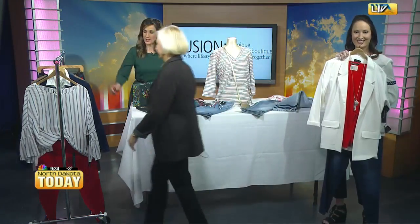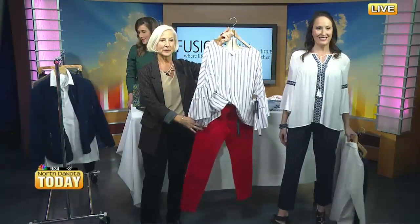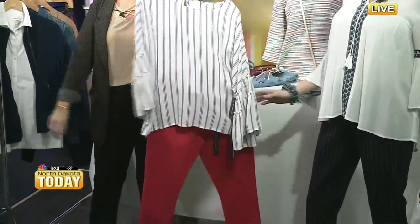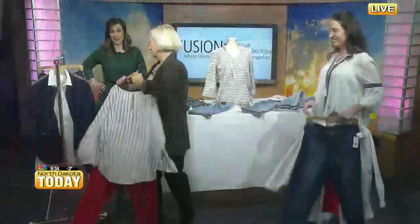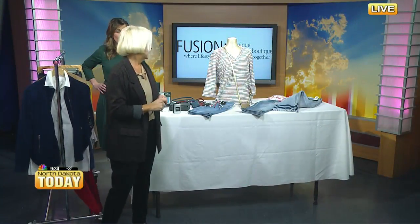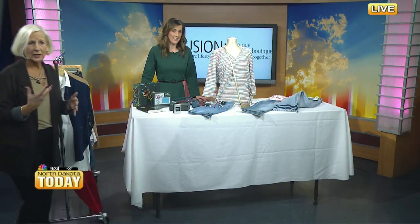That is gorgeous. Here's another great look — a Liverpool jean in red with a cute little top. Notice the detailing on the sleeve, just a fun spring look. We all need to get out of our winter doldrums and get into something nice and bright. The Liverpool brand is one of my favorites — such a great fit. What's nice is that however you put them on in the morning is how you take them off at night; you don't have to worry about them stretching, bagging, or changing sizes.